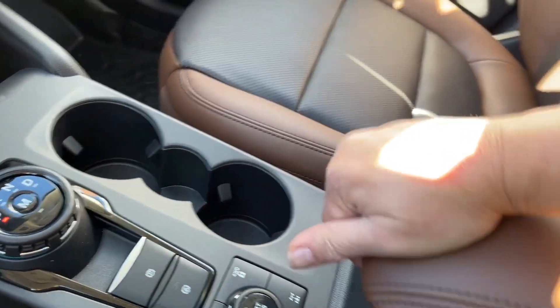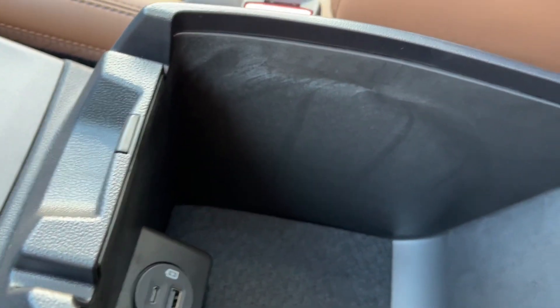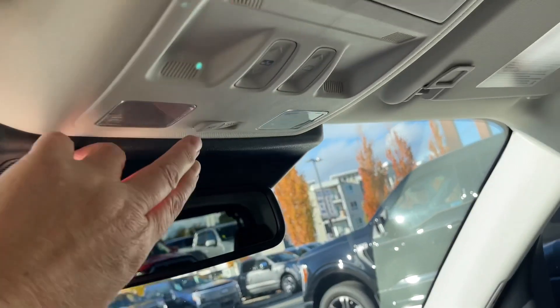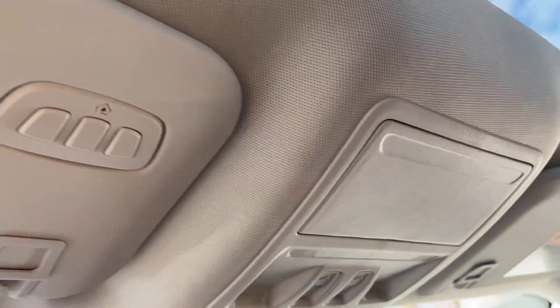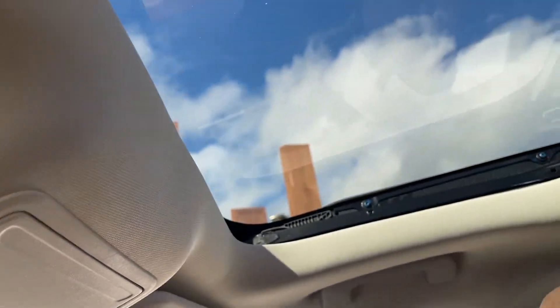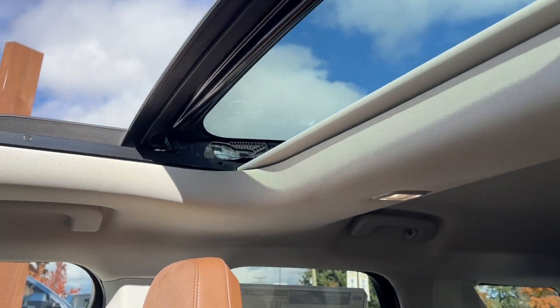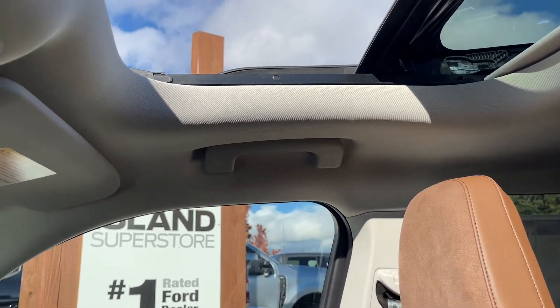There are a couple of cup holders, your armrest opens up with lots of room inside, and you've got a USB-C and USB. There's a glove compartment off to the side, an auto-dimming rear-view mirror, your lighting controls, universal garage door opener, and a power moonroof — simply press that and it'll open right up. There's also a power screen, so once the moonroof's closed you can push the screen button to block out the light.